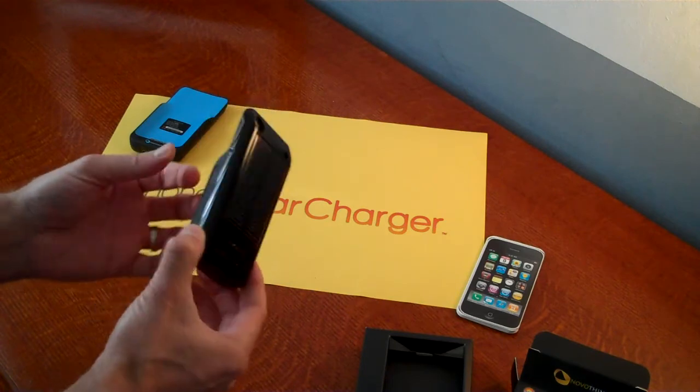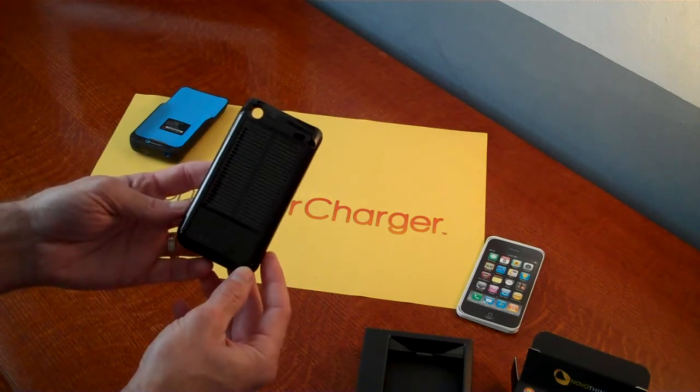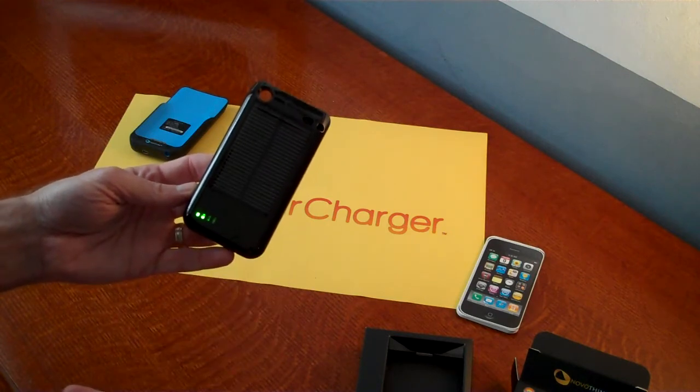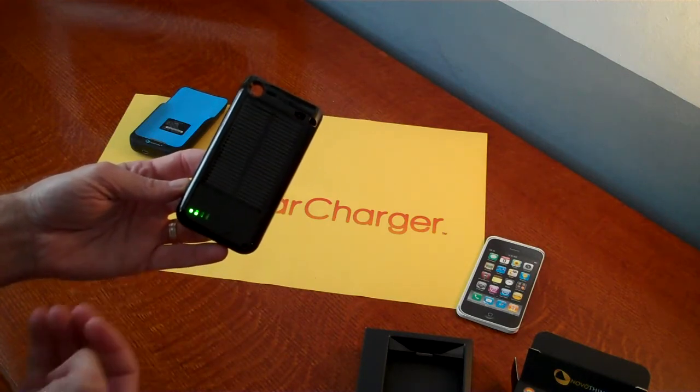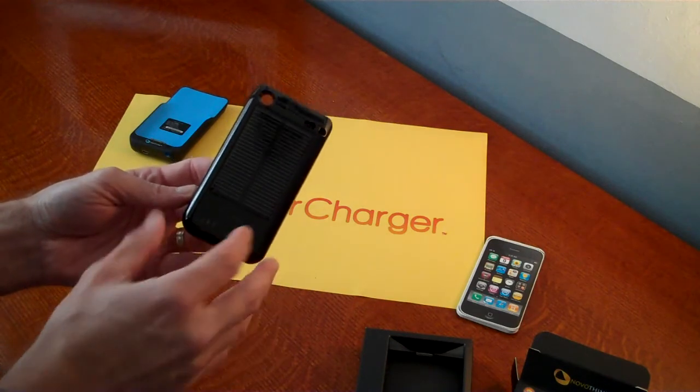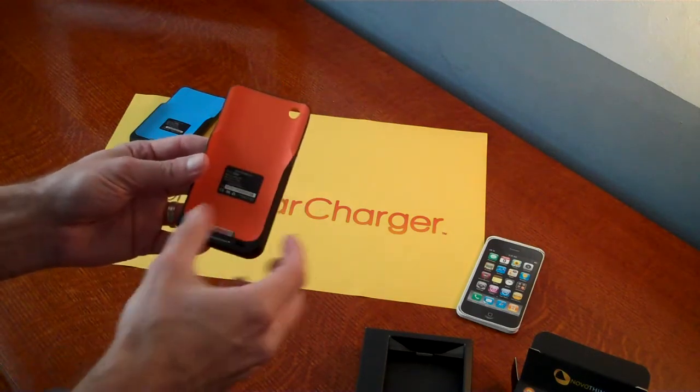Very unique, very well built, sturdy unit — made by NovoThink. It has an LED indicator that shows you roughly how full or drained the battery is on the internal of the unit itself.